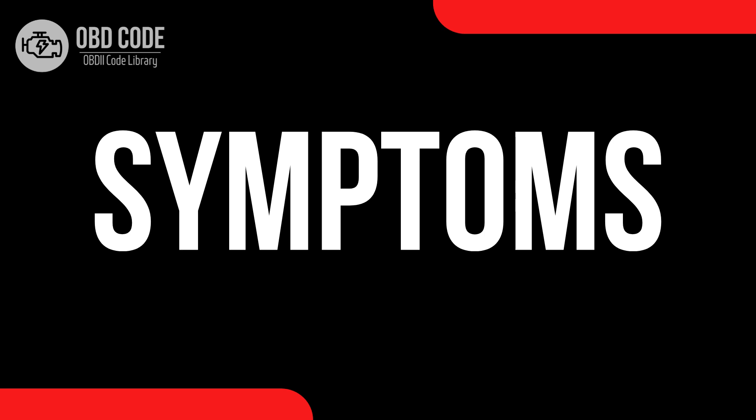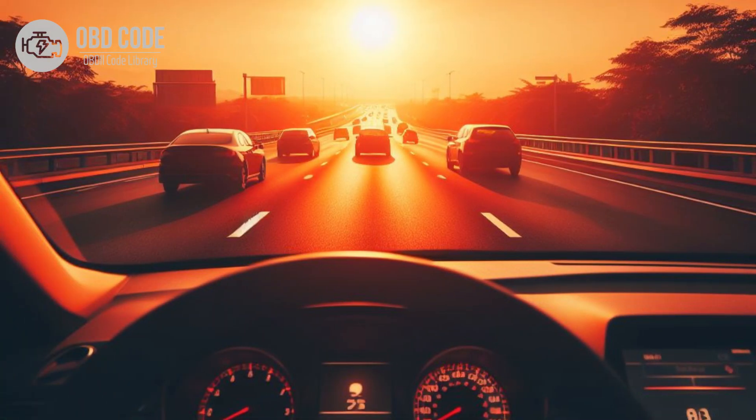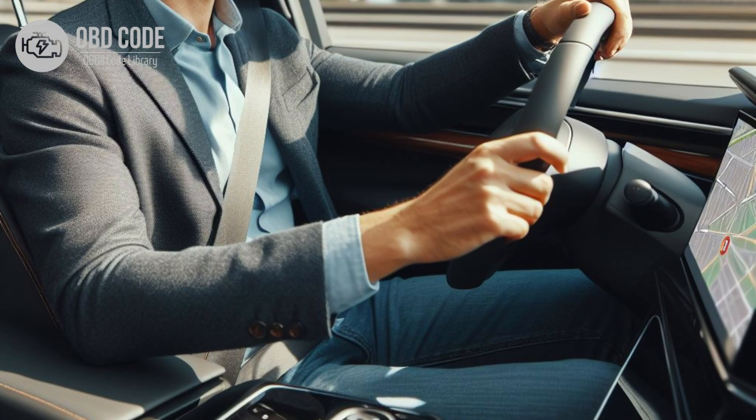Code P0713 symptoms: 1. Check engine light illuminated on the dashboard. 2. Inaccurate transmission fluid temperature readings displayed on the instrument panel. 3. Erratic shifting behavior, including delayed or harsh shifts.